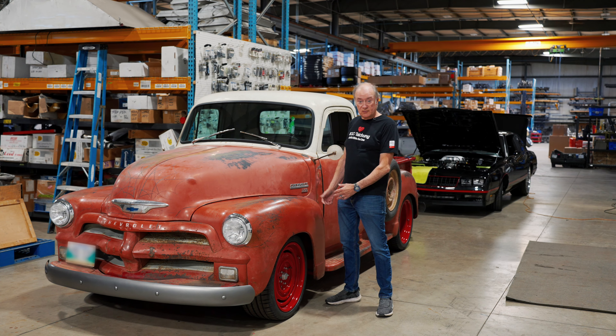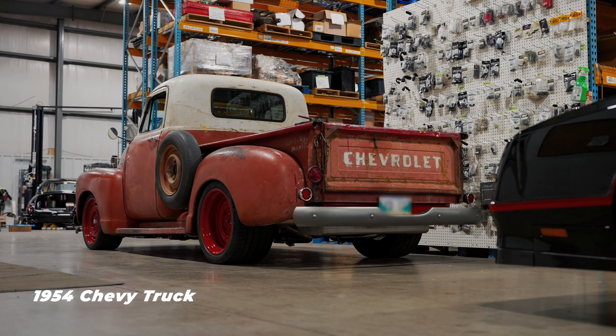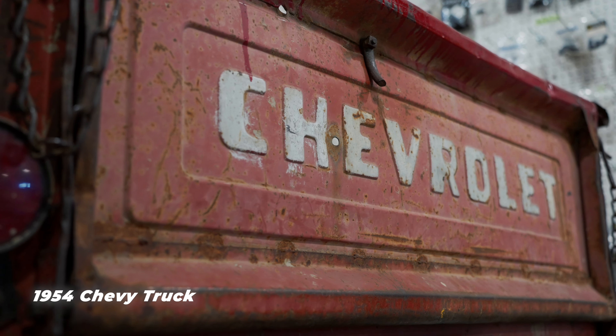I'm Jeff Schwartz and this is our June 2024 shop update video. Let's see what we got going on this month. This '54 Chevy pickup truck with the 502 big block is just about ready to go to the interior shop.